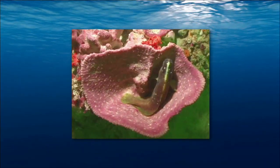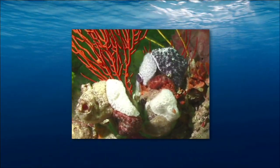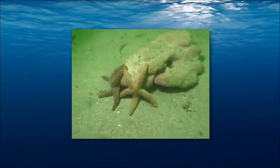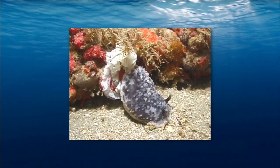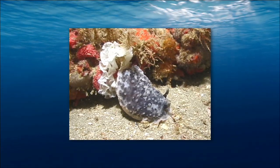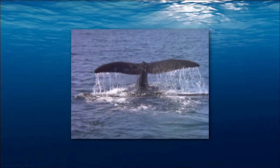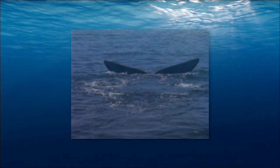Gray's Reef National Marine Sanctuary is a federally protected ocean bottom and one of the largest near-shore reefs in the southeastern United States. The sanctuary is located 17 and a half nautical miles off Sapelo Island. Check out this warty sea slug — it's in the process of laying its egg casing. According to the experts at Gray's Reef, this is the first known filming of a warty sea slug laying its eggs. The Northern Right Whale uses our offshore waters as a calving ground, and we've named it our State Marine Mammal.